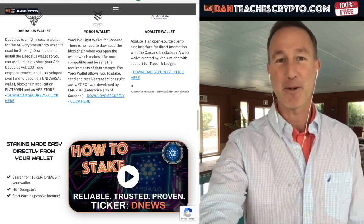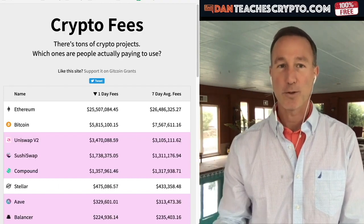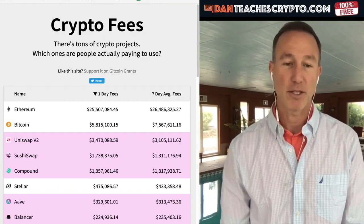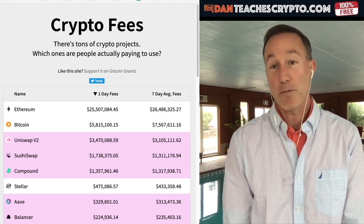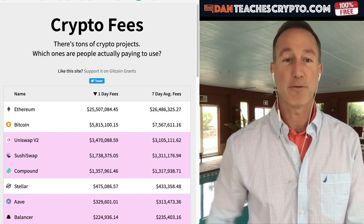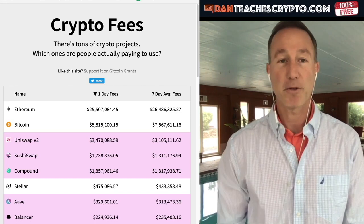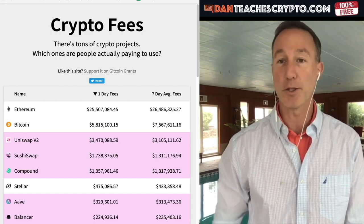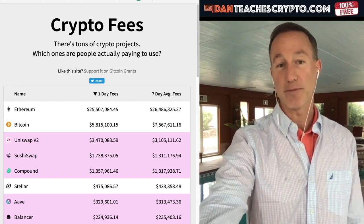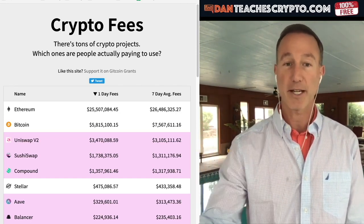There are a couple more things I want to talk about. As far as Cardano goes, people say Cardano is going to be the greatest thing ever — it could be, but you have to look at what's going on right now. There's a website called CryptoFees.info. If we take a look at this, you can see all different crypto projects and what people are actually using right now. Ethereum is number one as far as fees go — this is where you can see what is actually being used. Ethereum is being used massively and people are paying massive fees.